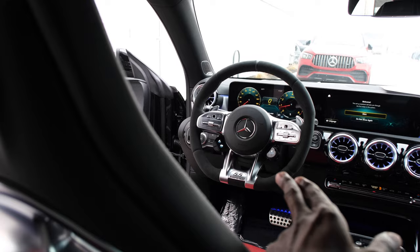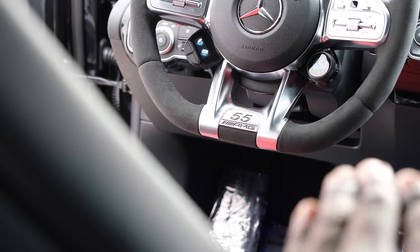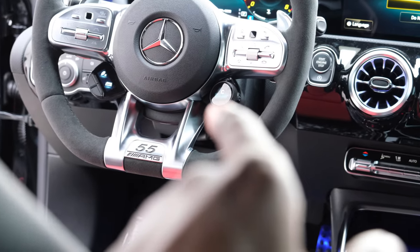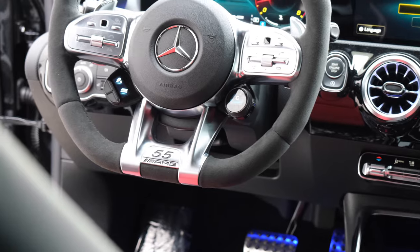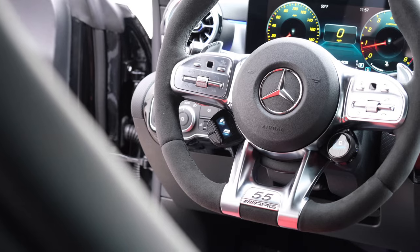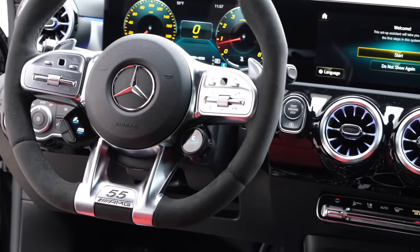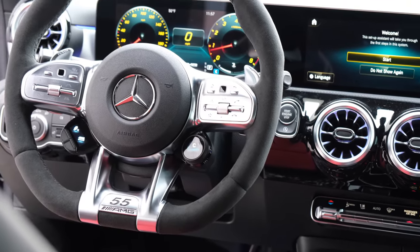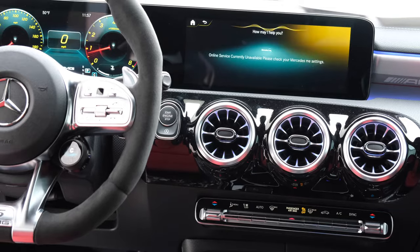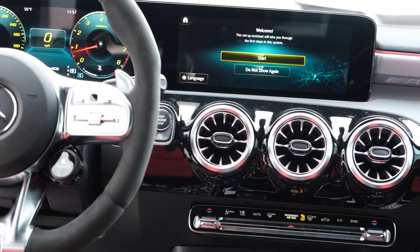The AMG performance steering wheel is at the front with the AMG drive units. It has the Edition 55 insignia on the steering wheel with a flat-bottom design — you can see the '55' on the drive units. The drive units allow you to adjust drive modes from comfort to sport, sport plus, and race mode. On the left-hand side are cruise control options, and multimedia options on the right with the voice assistant. Hey Mercedes, set ambient light to red. I love this voice assistant.